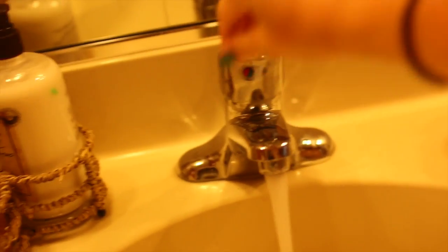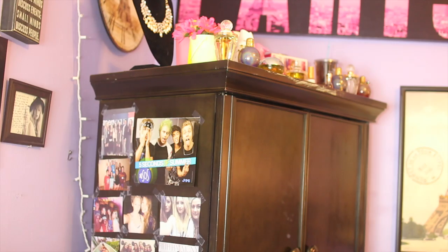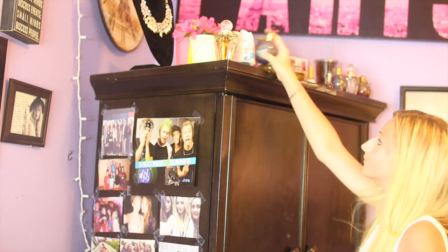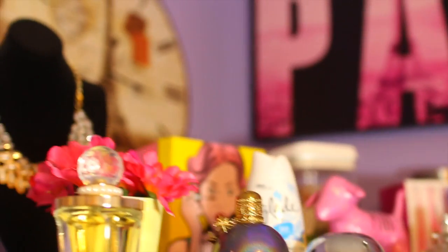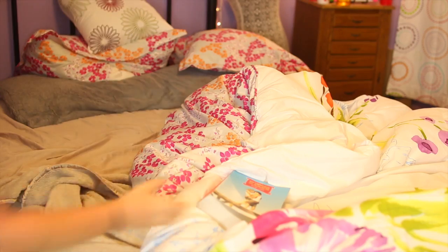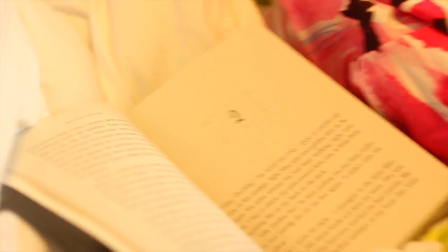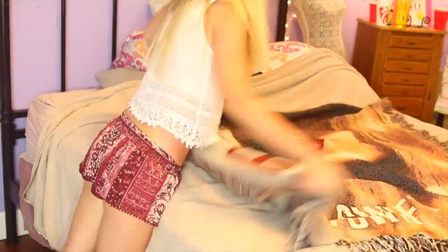Then I brushed my teeth — I always forget to include this in my morning routine videos and people ask me, but yes I do brush my teeth. Then I put on my perfume, which is Wonderstruck by Taylor Swift — I'm really into that right now. Then I'll go read a couple pages of the book I'm reading called Endless Summer, and then I make my bed.